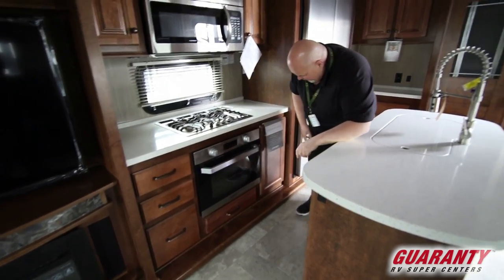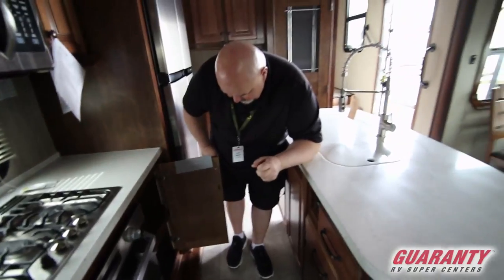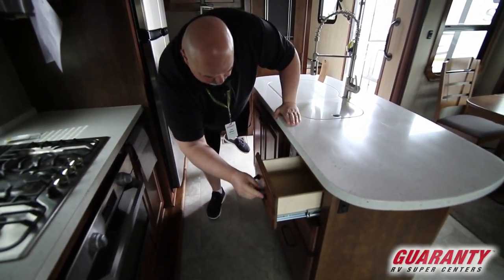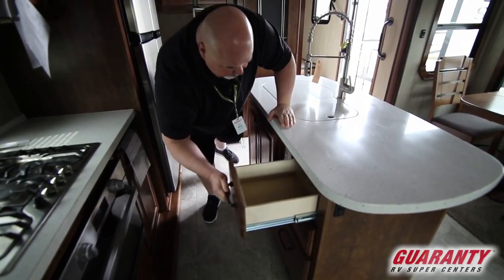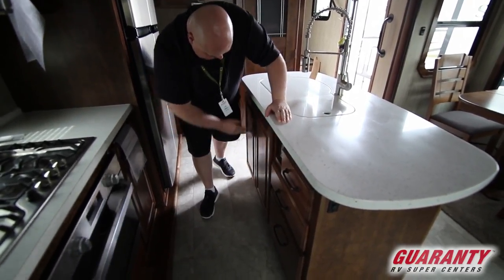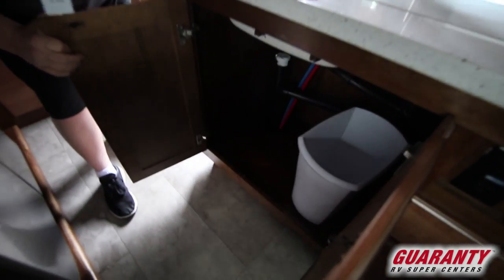And that's a three-drawer bank. Over here is a nice big door for pots and pans. Over here you've got more storage. These drawer pulls are not just cheap plastic ones — they're really nice heavy duty ones, bronze to match everything else. Plenty of storage underneath here. They even give you a garbage can.